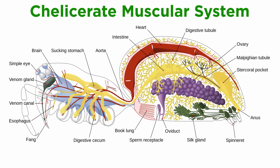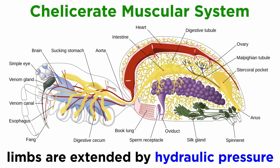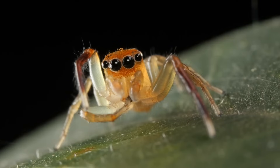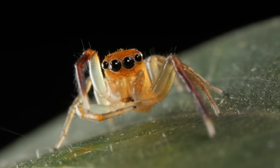Their muscular system is complex and varies from thick muscles in the pedipalps and post-abdomens of scorpions, to extremely thin muscles which aid in contracting the limbs. Limbs, however, are extended using the hydraulic pressure of the cephalothorax by pumping hemolymph into and out of the extremities. Some clades, like the jumping spiders, are able to leap long distances due to their incredible use of hydraulic pressure.